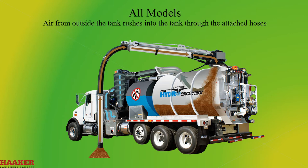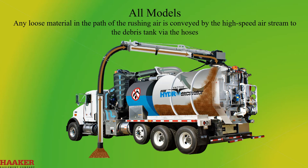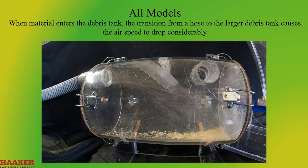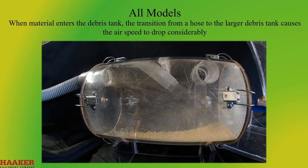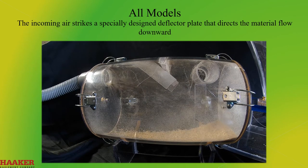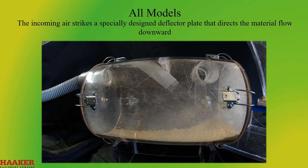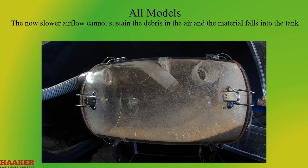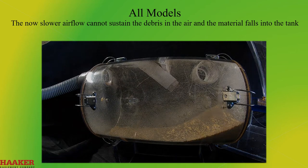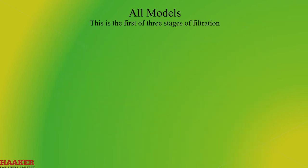Air from the outside of the tank rushes into the tank through the attached hoses. Any loose material in the path of the rushing air is conveyed by the high-speed air stream to the debris body via the hose. When materials enter the debris body, the transition from the hose to the large debris tank causes the air speed to drop considerably. The incoming air strikes a specially designed deflector plate that directs the material flow downward. The now slower air flow cannot sustain the debris in the air and the material falls out into the tank. This is the first of three stages for filtration.